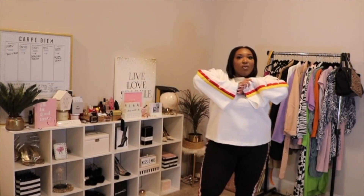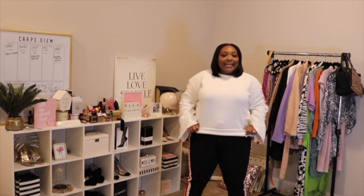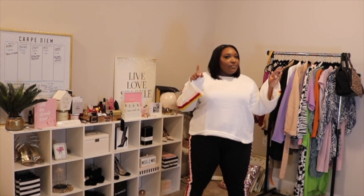Select number one is this co-ord set. I've been eyeing this for a while from Boohoo. Now I will admit, this is much thicker than what I had expected, especially since we are now in spring. I don't see myself getting a long time wear out of this, but it's okay because I can wear it come fall. It has like this fleece material on the inside.